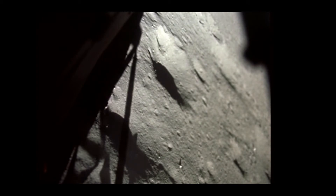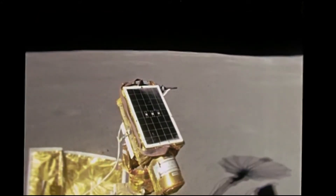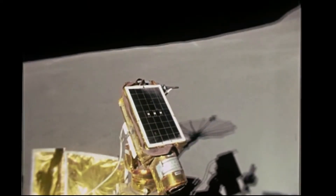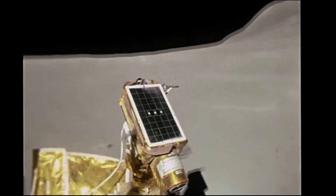That was a jubilant Dave Scott reporting — Apollo 15 on the plane at Hadley.